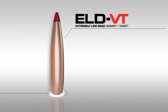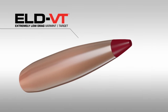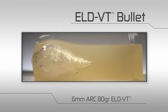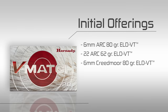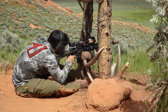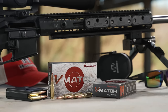The low drag design of the ELD VT bullets provides high velocity retention and minimal wind deflection. Upon impact, the heat shield tip drives rearward into the open cavity of the front of the bullet to create rapid expansion. Initial offerings include 6 ARC and the new 22 ARC, 6mm Creedmoor, 6.5 Grendel, and 6.5 Creedmoor. Whether you're seeking to outwit varmints or aiming for victory on the competition range, V-Match Ammunition provides the ultimate in precision and performance. V-Match Ammunition from Hornady.